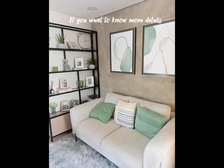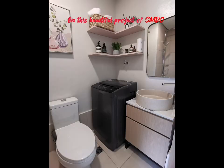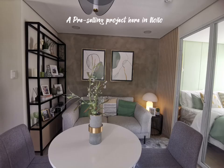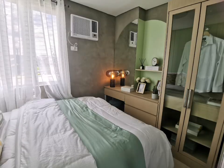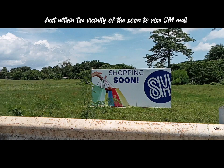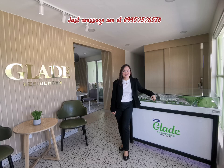If you want to know more details about this beautiful SMDC project — a pre-selling project here in Iloilo — the Glade Residences, just within the vicinity of the soon-to-rise Sumall, just message me at 0995-526570. Thank you.